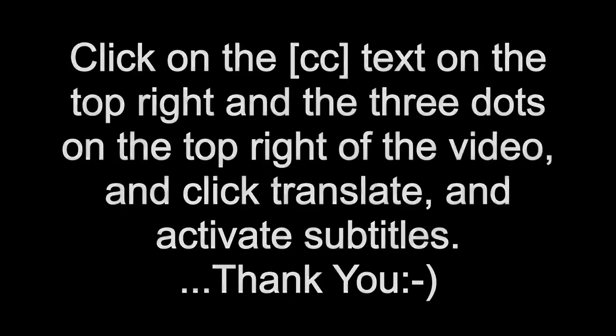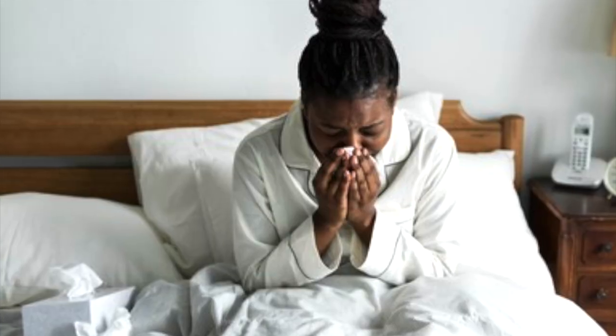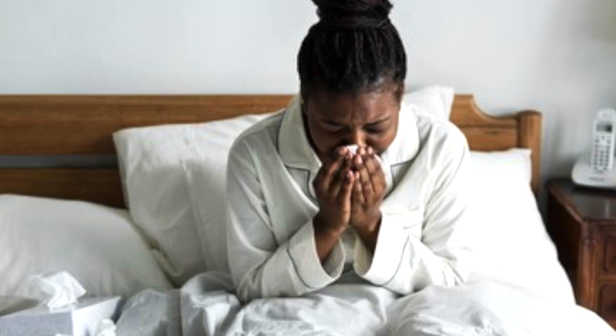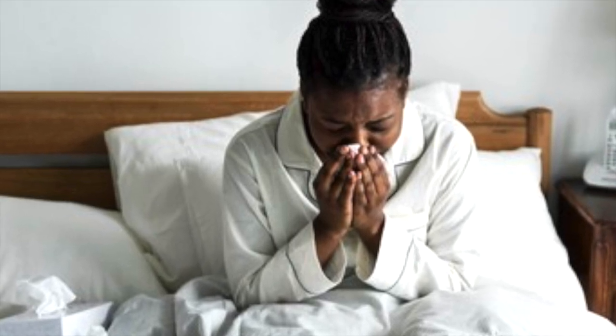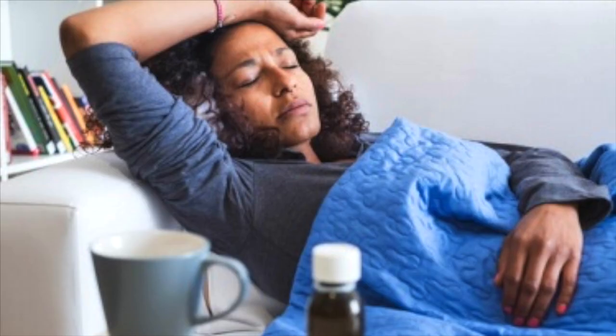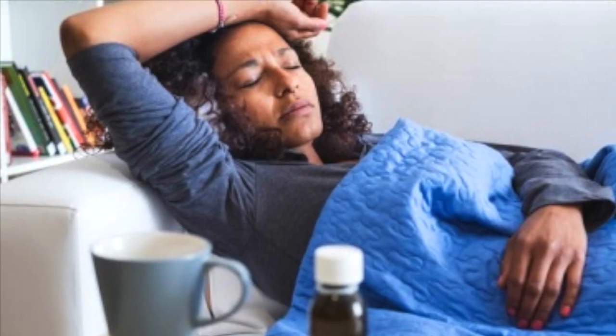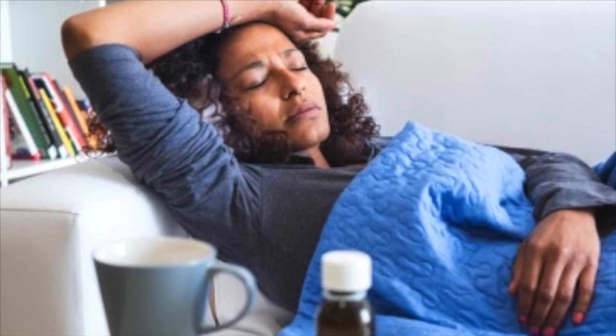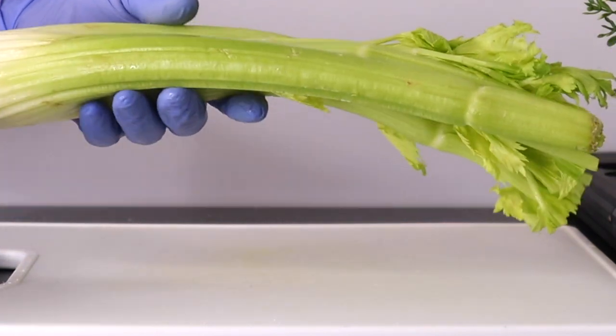Hi everyone, welcome back. None of us want to be sick or hospitalized. In today's video, this recipe I'm about to share will help fight against diseases, help you not to fall sick all the time, flush out toxins from your body, and give you healthier organs. The first ingredient is celery.